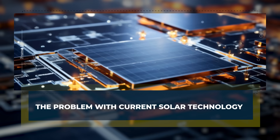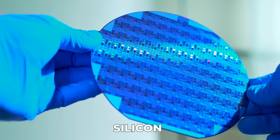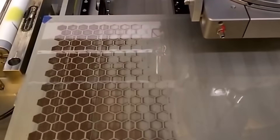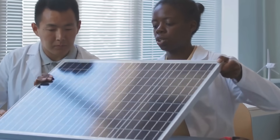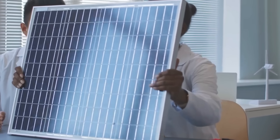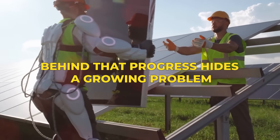The problem with current solar technology. For years, silicon has been the workhorse of solar power. It's dependable, it's cheap, and thanks to decades of engineering tweaks, it's better today than anyone thought possible back in the early days of solar energy. But behind that progress hides a growing problem.